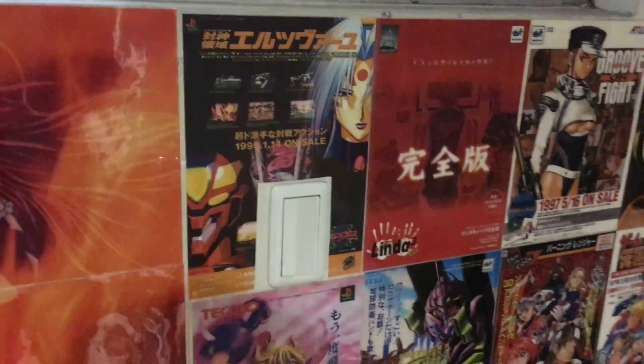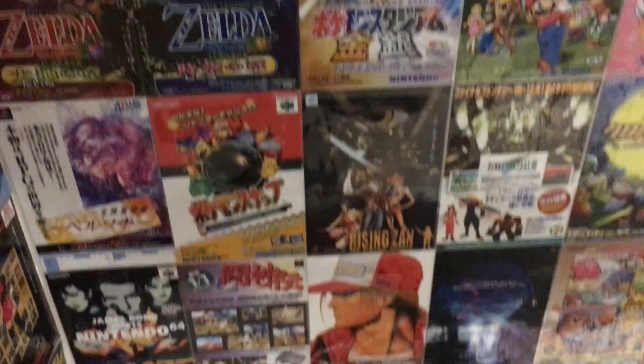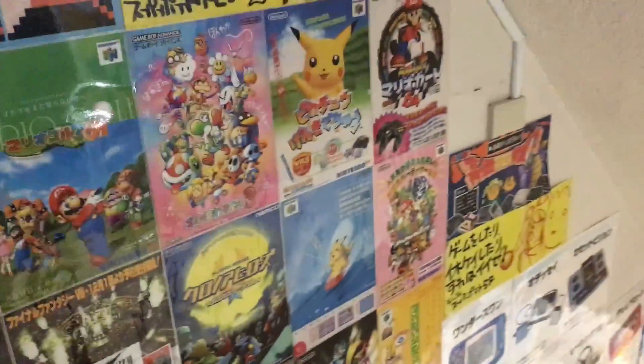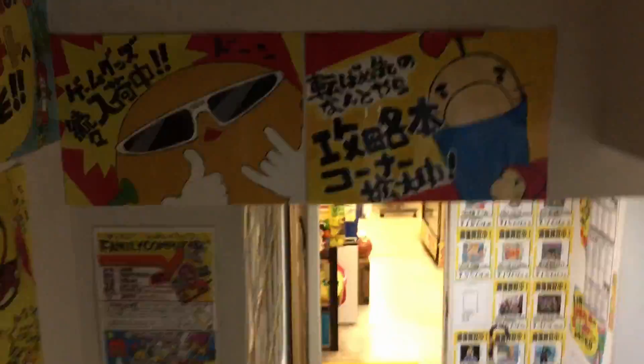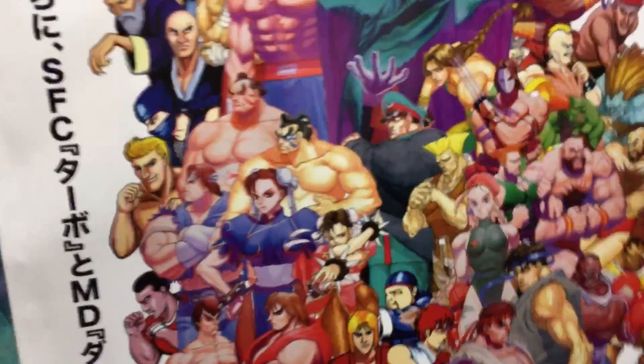So that's Super Potato in Akihabara. On the way out, as you can see when you walk up the stairs there are loads of cool posters and images stuck on the wall to have a look at, including old game adverts and old console images too. It's really cool to look at.